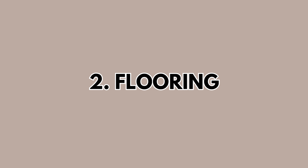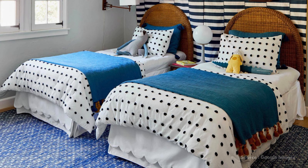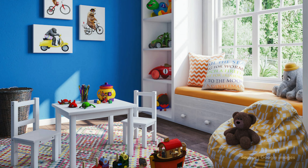Now, let's talk about flooring. Go for soft, forgiving options like large area rugs or rubber flooring. They cushion the falls, are easy to clean and can add a pop of color or pattern to any room.